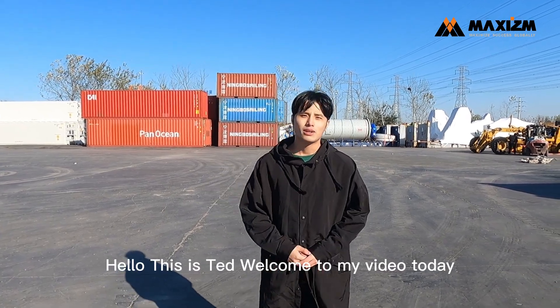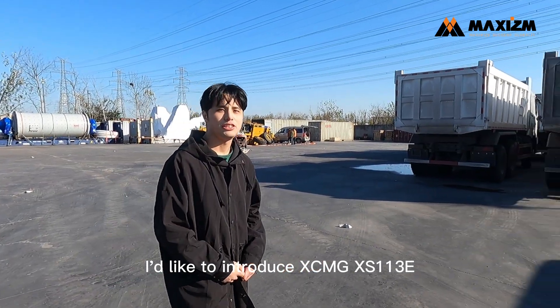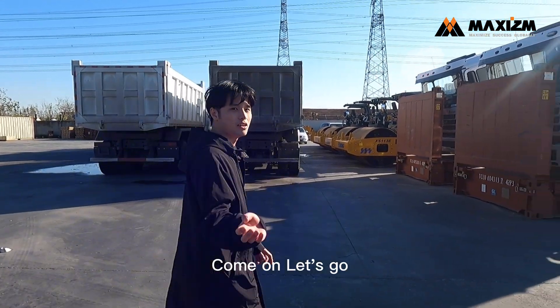Hello, this is Ted. Welcome to my video. Today, I'd like to introduce the XCMG XS113E Road Roller to you. Come on, let's go.